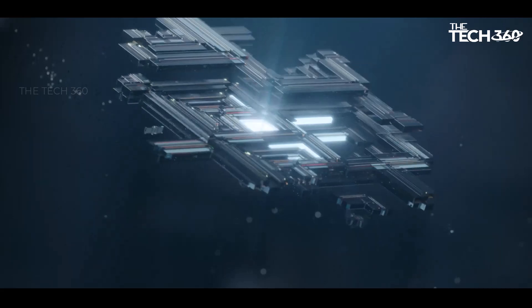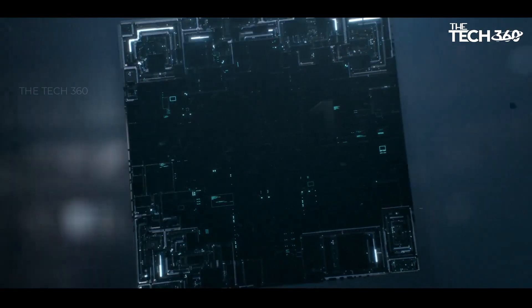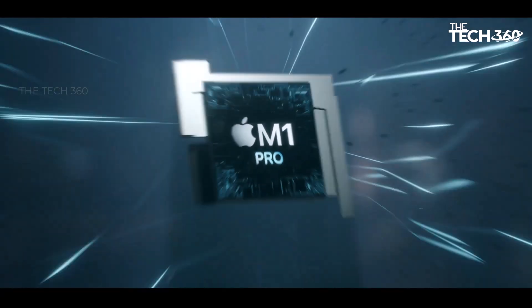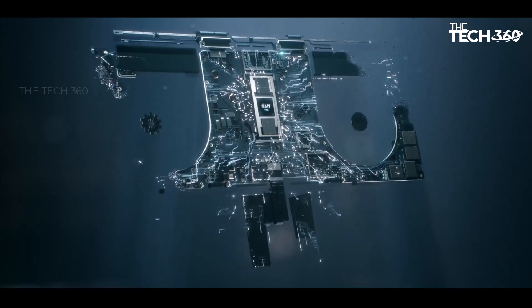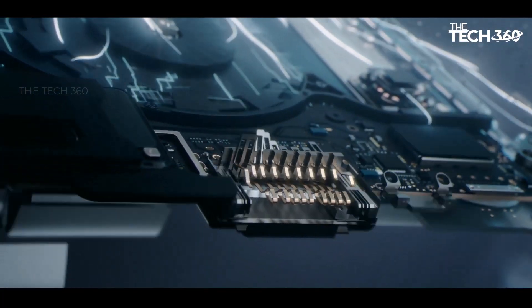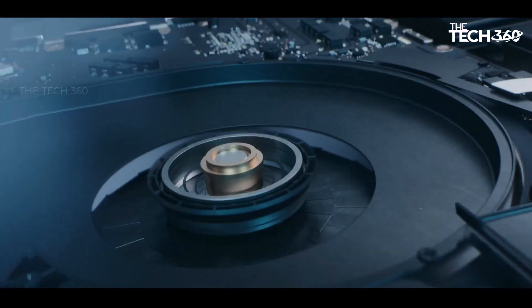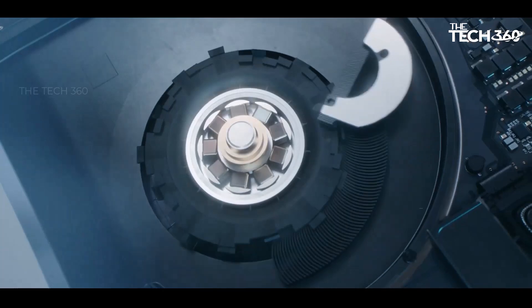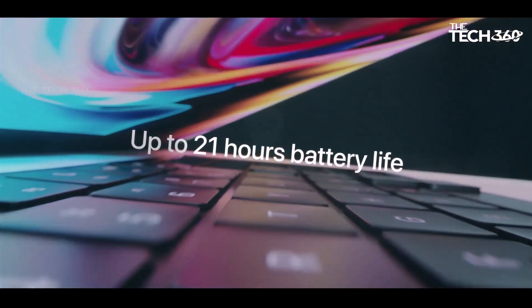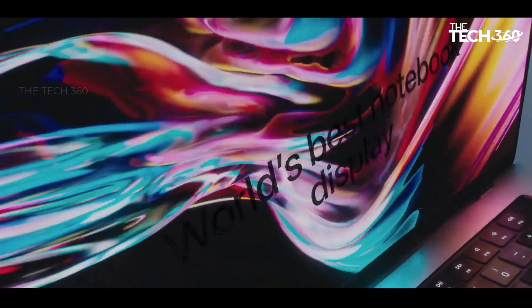Efficiency redefined: one of the most remarkable features of the M1 Pro chip is its exceptional energy efficiency, translating into an astonishing battery life of up to 17 hours. Whether you're tackling a full day of work or indulging in creative pursuits, you can rely on the MacBook Pro to keep up with your pace without constantly seeking a power outlet. It is also equipped with a mesmerizing 14-inch Liquid Retina XDR display.